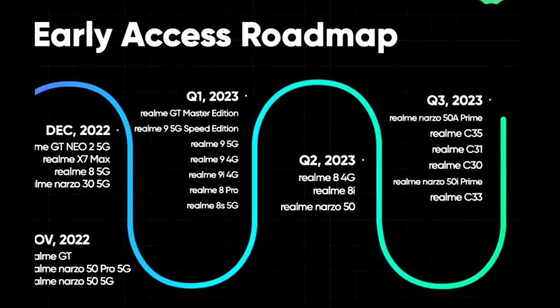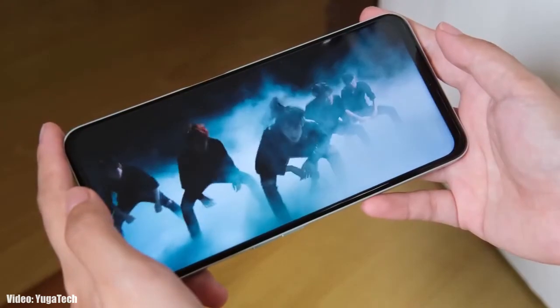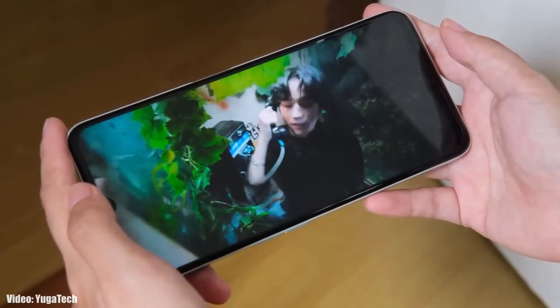As Realme mentioned in this roadmap, all of these smartphones will start getting the Android 13 update in the third quarter of 2023, which is from July to September. An exact release date isn't available, but you should see the official Android 13 with Realme UI 4.0 update on your Realme smartphone by the end of September 2023. Whenever Realme releases the update for your smartphone, I will let you know.